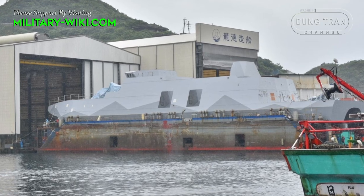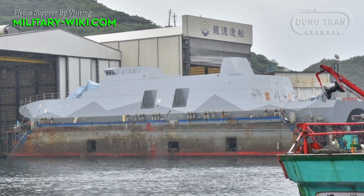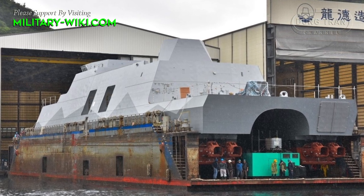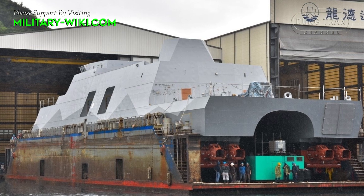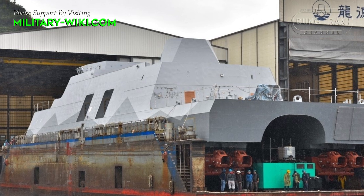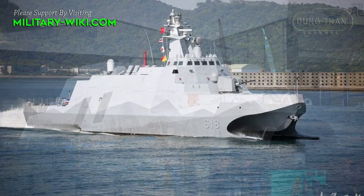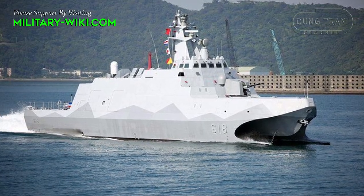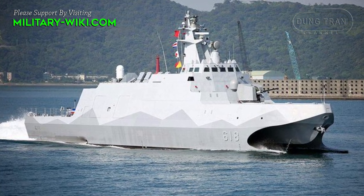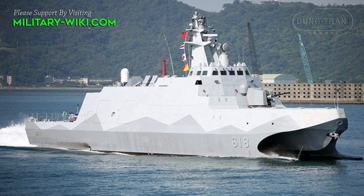Tuachuan class corvettes are classified as fast and stealthy multi-mission corvettes, designed to counter the numerous and increasingly sophisticated People's Liberation Army Navy ships by utilizing hit-and-run tactics. Key stealth features include a clean upper-structure design with very few extrusions to reduce radar signature, pre-cooled engine exhaust to reduce infrared signature, and a reduced visual signature to reduce the chance of detection.